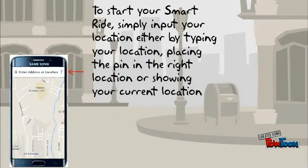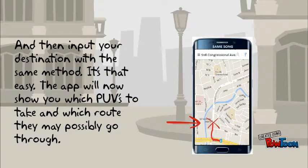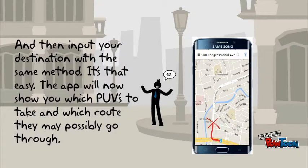To start your SmartRide, simply input your location either by typing your location, placing the pin in the right location, or showing your current location, and then input your destination with the same method. It's that easy. The app will now show you which PUVs to take and which route they may possibly go through.